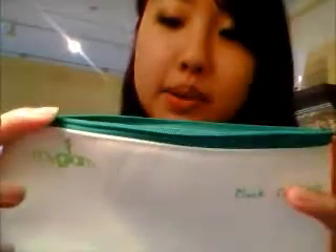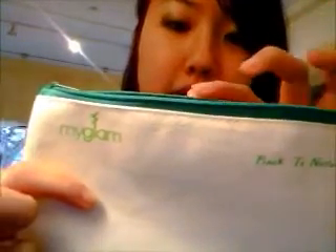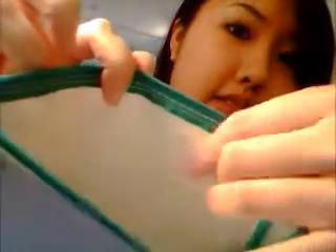All of these items come in a bag they make for you. It has little leaves on the bottom and says 'MyGlam' on top, and 'Back to Nature' right on the top — since the theme of this bag was back to nature, featuring products that were good for you and for the planet. Inside is a shiny vinyl material so if any product spills, it's easy cleanup.